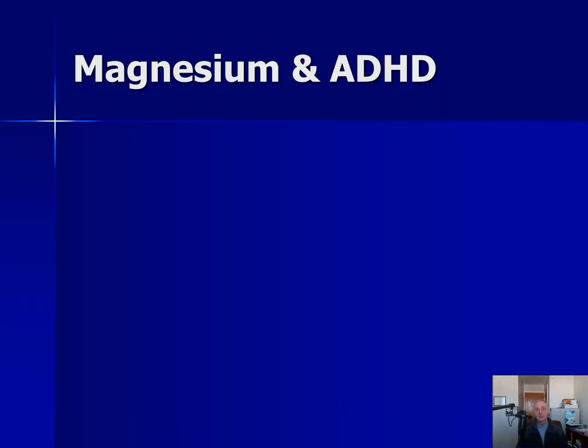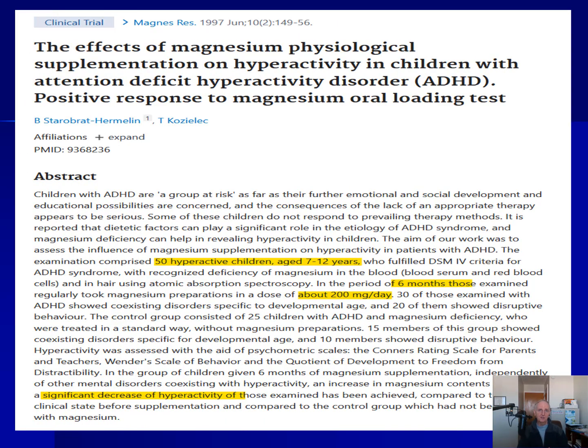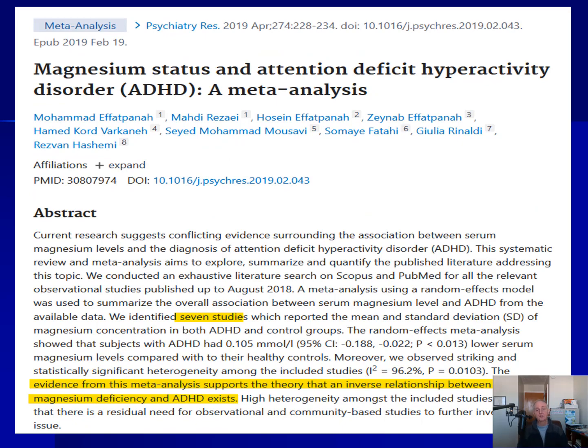In terms of ADHD — Attention Deficit Hyperactivity Disorder — there is evidence that low levels of magnesium may increase the risk of this disorder. Here's a study of 50 kids with ADHD given magnesium for six months, and magnesium lowered ADHD symptoms in those kids compared to when they started and compared to kids who took a placebo. Here is also a review of seven previous ADHD studies which again appear to show that low levels of magnesium appear to increase the risk of ADHD.